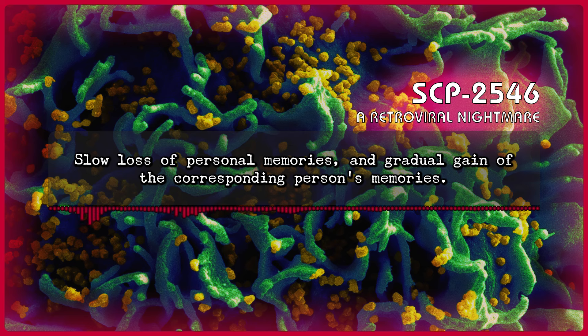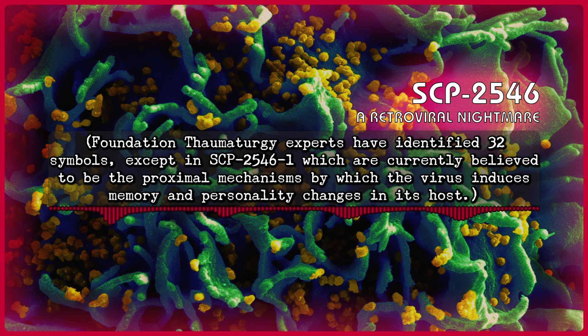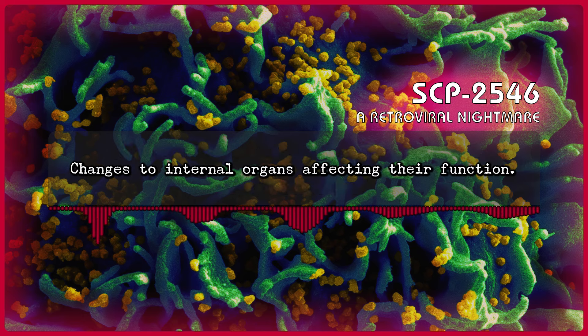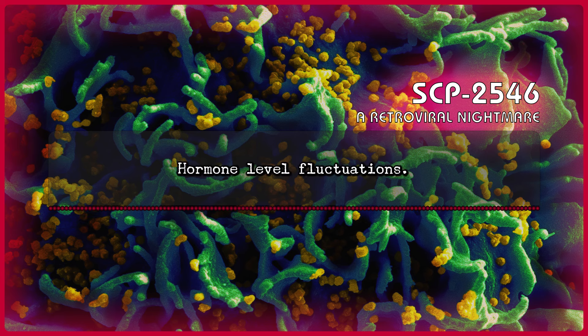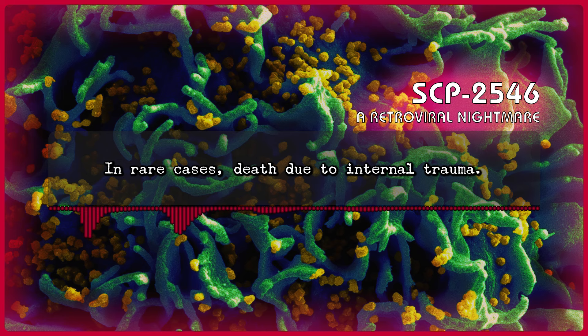Slow loss of personal memories and gradual gain of the corresponding person's memories. Footnote 6: X-ray crystal structure analysis of the virus's capsid has revealed a number of molecular structures resembling thaumaturgical symbols. Foundation thaumaturgy experts have identified 32 symbols — except in SCP-2546-1, where only two symbols are present — associated with memory and personality, which are currently believed to be the proximal mechanisms by which the virus induces memory and personality changes in its host. These symbols appear to have no biological function and are most likely engineered into the virus's structure. Additional symptoms include changes to internal organs affecting their function, hormone level fluctuations, reproductive organ alterations, confusion, disorientation, inability to recognize themselves, and/or significant cognitive dissonance. In rare cases, death due to internal trauma.